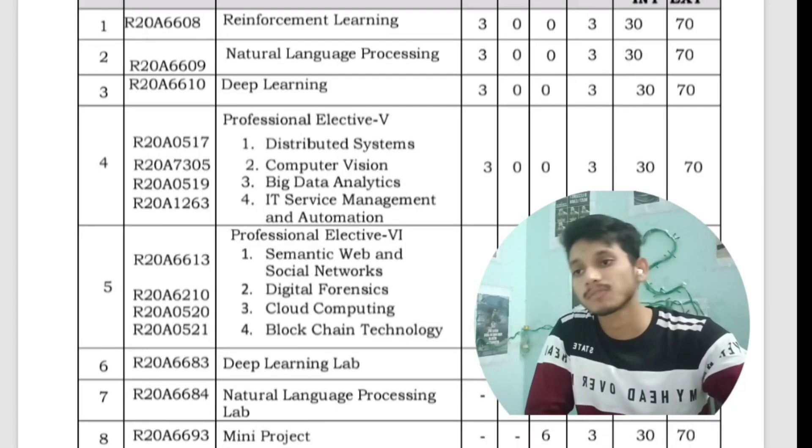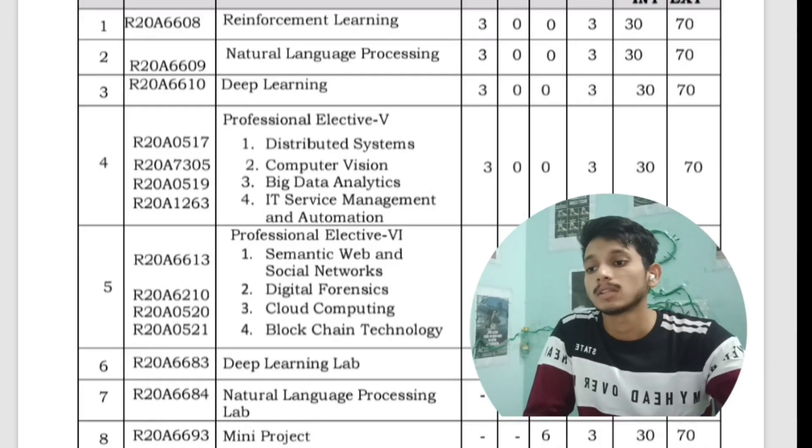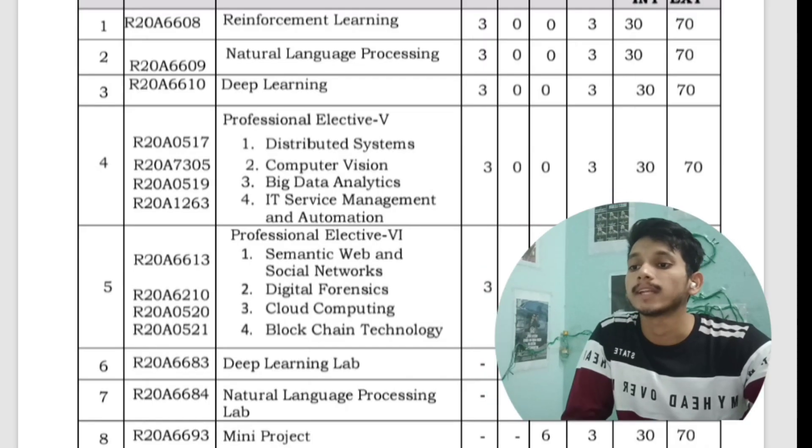In the first semester of fourth year you will have Reinforcement Learning, Natural Language Processing, Deep Learning, Professional Elective 5 (Distributed Systems, Computer Vision, Big Data Analytics, IT Service Management and Automation), and Professional Elective 6 (Semantic Web and Social Networks, Digital Forensics, Cloud Computing, Blockchain Technology). You will also have a mini project, and labs for Deep Learning and Natural Language Processing.